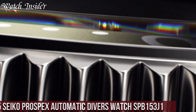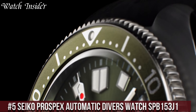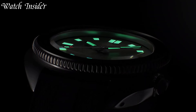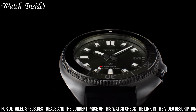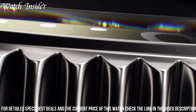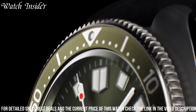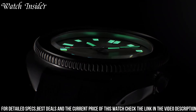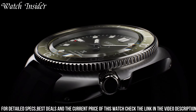Number 5: Seiko Prospects Automatic Divers Watch SPB153J1. A high-quality timepiece designed for diving enthusiasts. This watch features a robust stainless steel case and bracelet, a screw-down crown and case back, and a unidirectional rotating bezel to ensure accurate timekeeping underwater. The black dial is complemented by luminescent hour markers and hands, making it easy to read in low-light conditions.